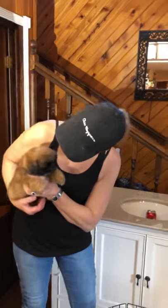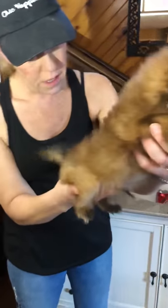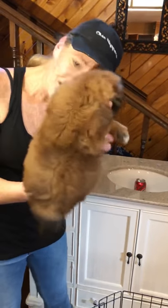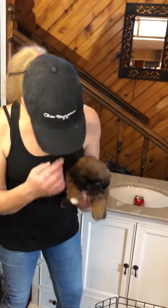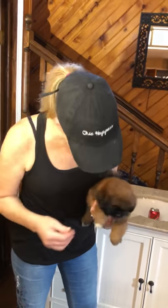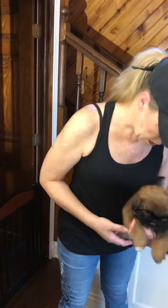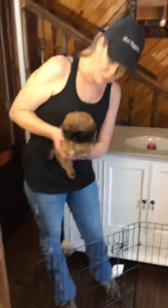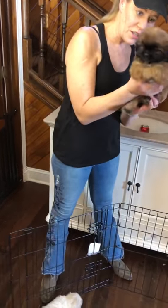The Shih Tzu originated from a hybrid mix of the Lhasa Apso and the Pekingese, and I do on occasion still see some of that Pekingese coming through — this one definitely has that. Don't mind my phone, it's been very busy today since we put up the female video a little earlier today.